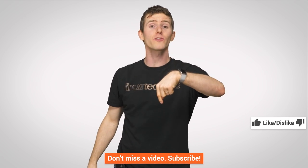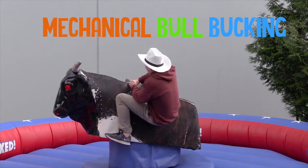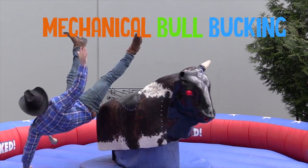Thanks for watching, guys. Like, dislike — actually, like, comment, and subscribe. Those are the ones. You can do subscribing in addition to all those other things — do them all!